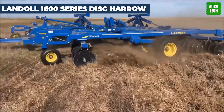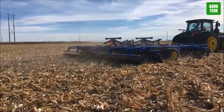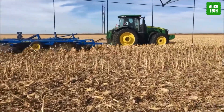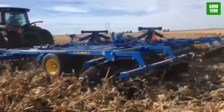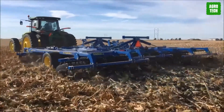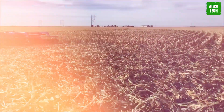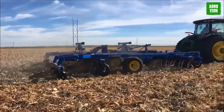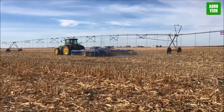Landoll 6200 Series Disc Harrow. Get ready to unleash the Landoll 6200 Series Tandem Disc Harrows. From slicing through high residue and fall tillage to leveling for spring planting, these discs do it all. With features like high weight per foot for depth penetration and staggered gangs for top-notch leveling, they're your go-to discs for all seasons. User-friendly adjustments let you fine-tune them to perfection.